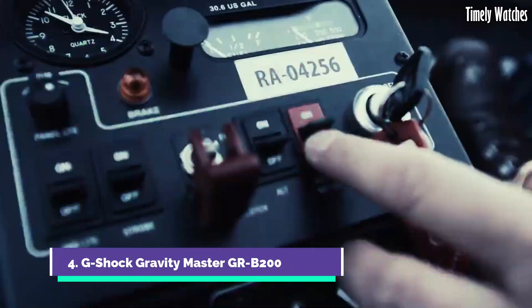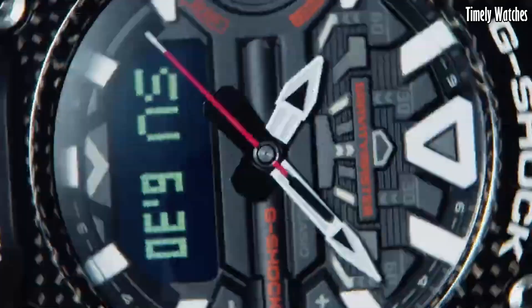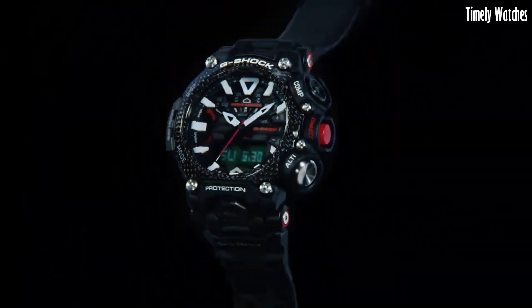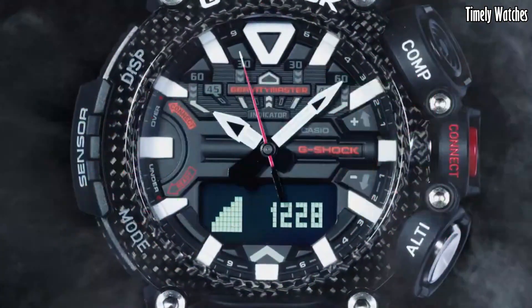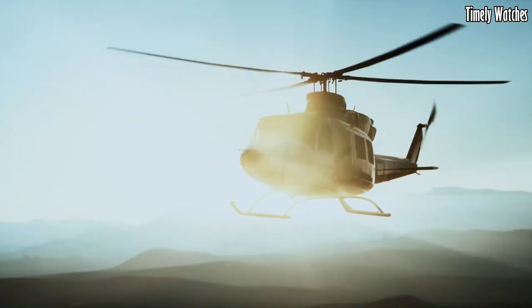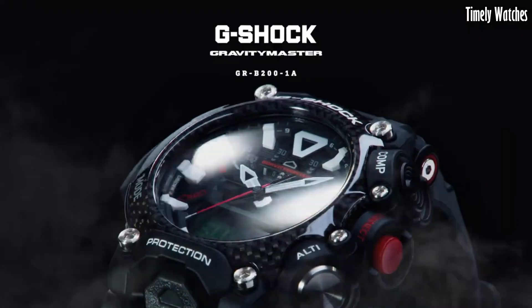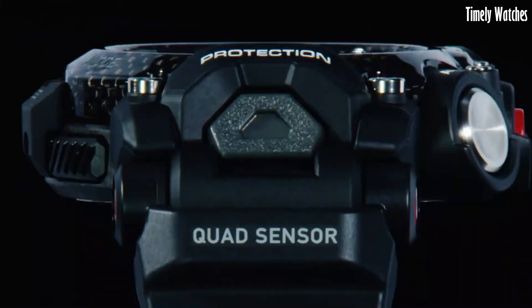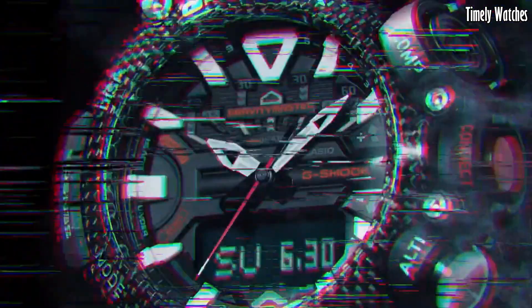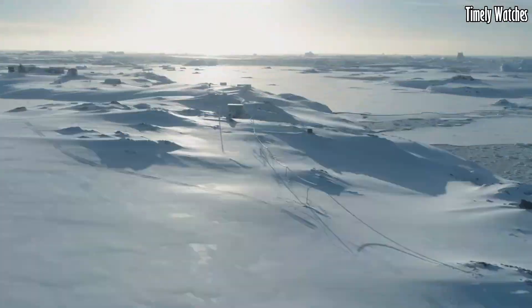Number 4: G-Shock Gravity Master GRB200 is a cutting-edge, aviation-inspired watch that combines advanced technology with rugged design. It features a carbon-core guard structure, providing exceptional durability and shock resistance. The watch offers various aviation functions, including a digital compass, altitude/barometer, thermometer, and world time with over 300 cities. It also includes Bluetooth connectivity, allowing seamless connection to a smartphone for additional features and automatic time adjustment. With its sleek design, tough construction, and aviation-focused features, it's a reliable and stylish choice for pilots and aviation enthusiasts.